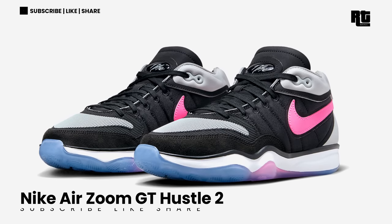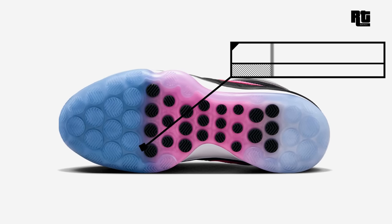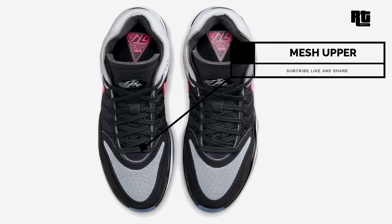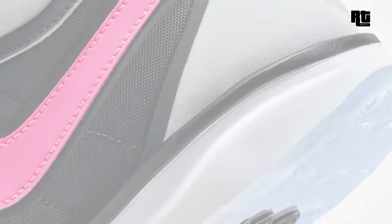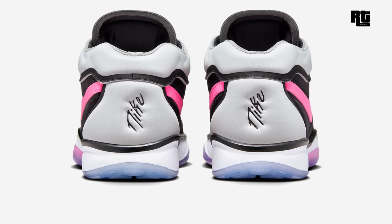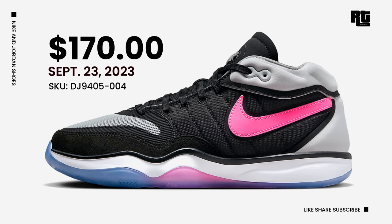Nike Air Zoom GT Hustle 2. The shoe arrives in a black, pure platinum, white, and pink color scheme, constructed in suede, mesh, corduroy, leather, canvas, and neoprene materials. This shoe features a platinum grey toe box, collar, and heel, highlighted with vibrant pink and foam swooshes. Down below is a white midsole and translucent outsole. Retail price is $170 USD, arriving September 15, 2023.